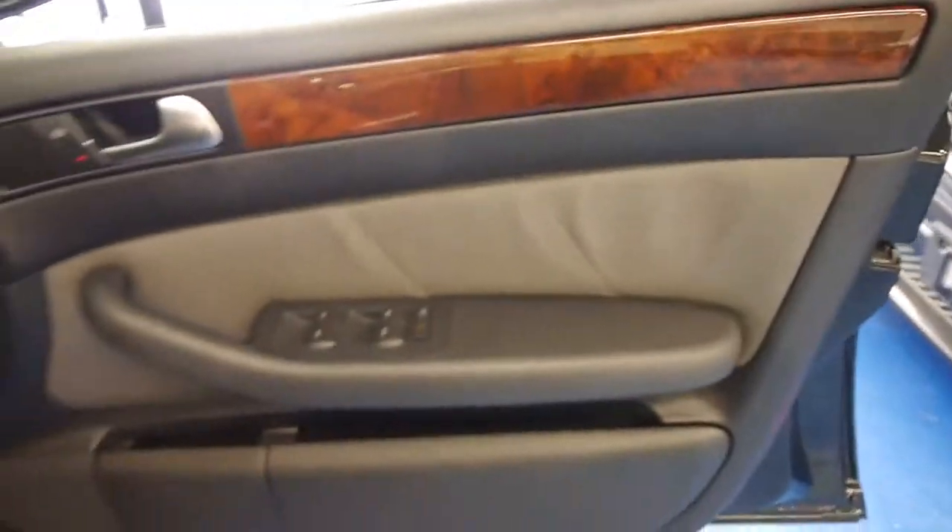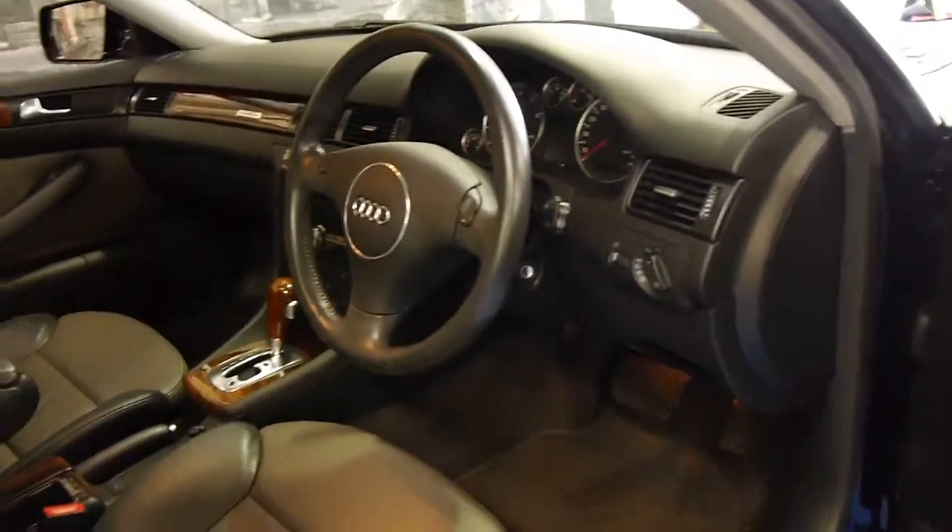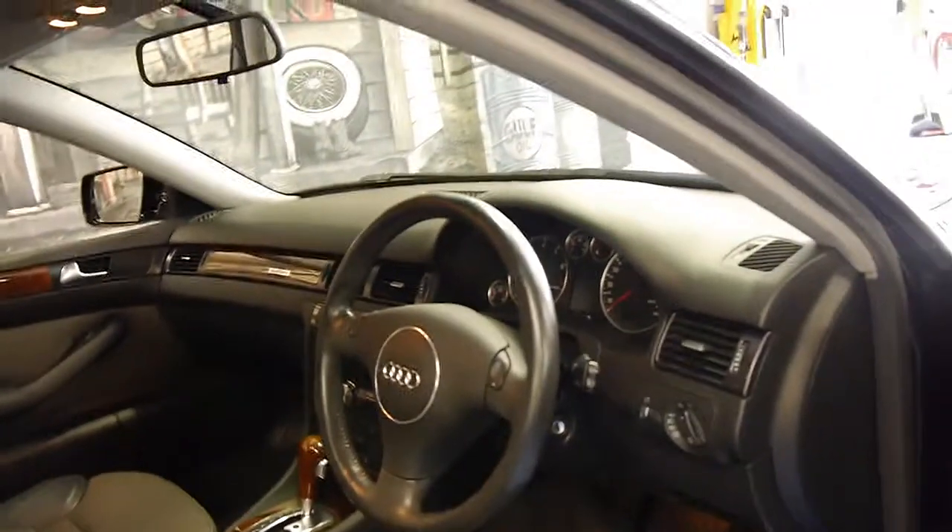It's a very good car. If you've been looking for an Allroad, we think this is definitely one of the better ones around. It's got the standard two-tone leather interior, electric seats, and it's got plenty of wood grain, which we all love.